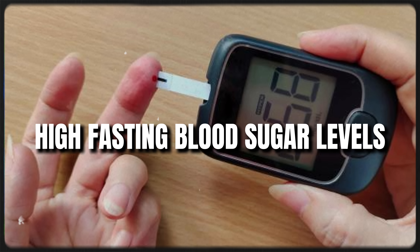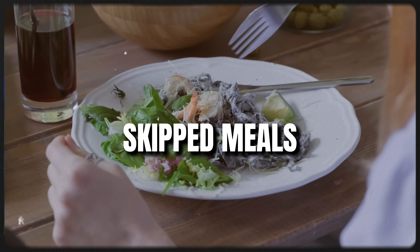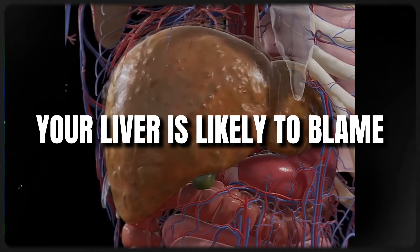So if you've been waking up with high fasting blood sugar levels or your A1C is creeping up, even when you lowered your carb intake, skipped meals, fasted, and took all of your medications as prescribed, then your liver is likely to blame. The good news is that you can actually clean it up in weeks.